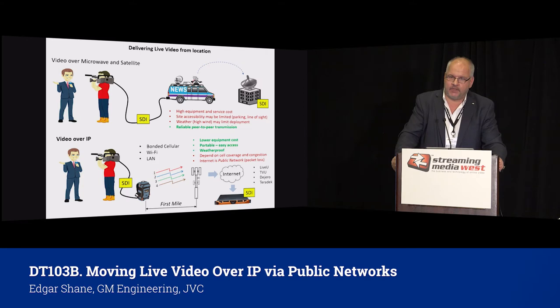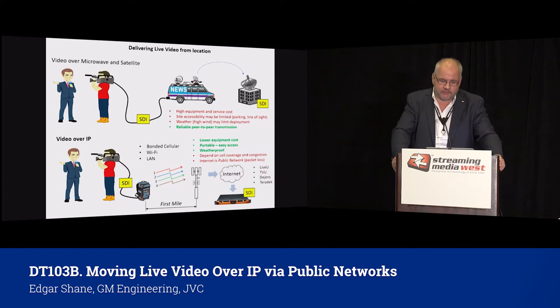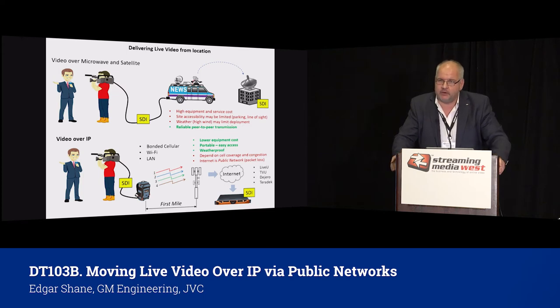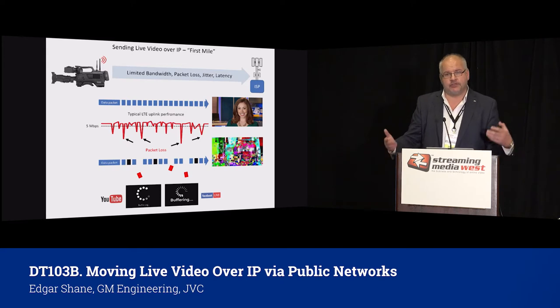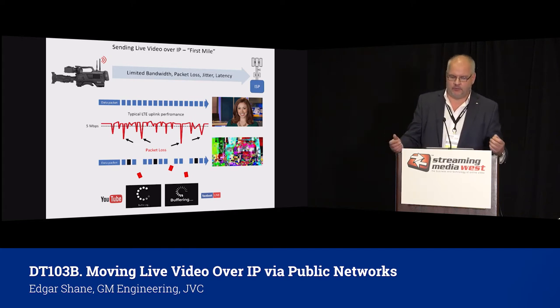When video over IP was introduced, there are many ways to deliver it, and today we see much more video moved over IP. We see satellite is actually going down, and they introduced IP satellite service to stay competitive. Video over IP is great — you can send it supposedly from anywhere. You can use bonded LTE devices known as backpacks produced by many companies. You can use Wi-Fi, LAN, you can do many things. The only problem is that you are not alone on that connection — you're using a public network. Whether you're using bonded LTE, Wi-Fi, or LAN, typically video is transferred through the internet, which is a public network.